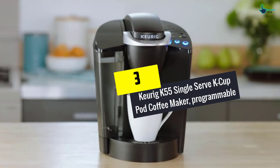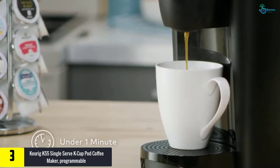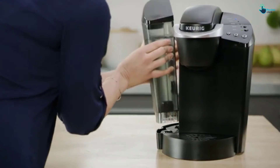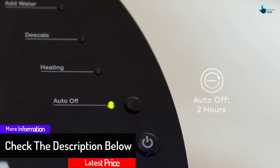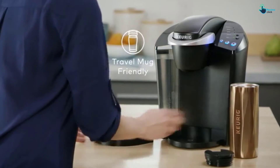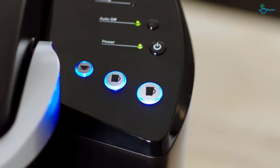At number 3, we have the Keurig K55 Single Serve K-Cup Pod Coffee Maker, Programmable. The programmable Keurig Single Serve K-Cup Pod is a capable coffee maker that is worth acquiring. Utilizing optimum temperatures, it makes sure you get the best tasting coffee ever. The drip tray is removable, allowing fitting of larger cups, whilst boasting a large water reservoir. Before brewing, you can select the size you want to prepare: 3, 6, or 10 ounces. The control panel features easy-to-use labeled buttons which enable efficient operation. The coffee maker also comes with an auto-shut mechanism when brewing is over.